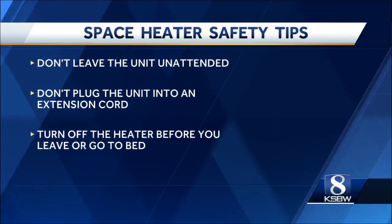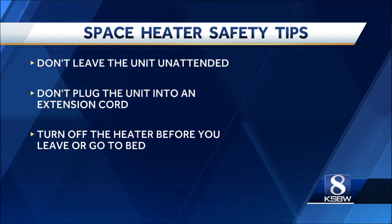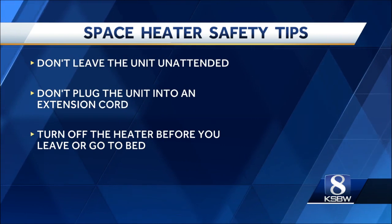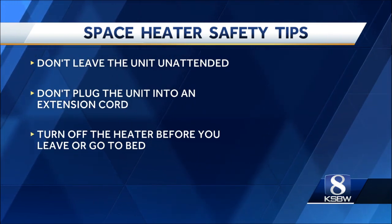Other recommendations include: don't leave the space heater unattended, don't plug it into an extension cord, and always turn it off before you leave or before you go to bed. Remember, safety is always important when using space heaters.